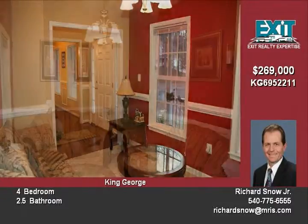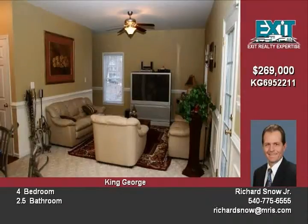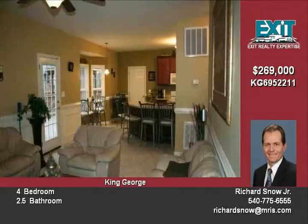The main level features elegant formal living and dining rooms as well. There is also a bonus room which is perfect for a home office or study.